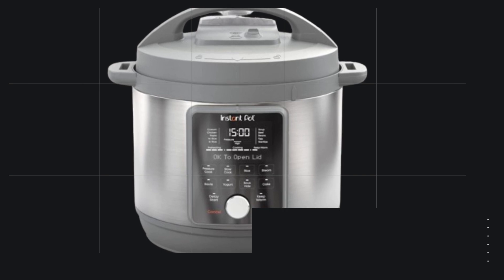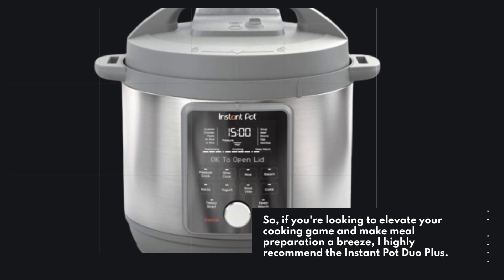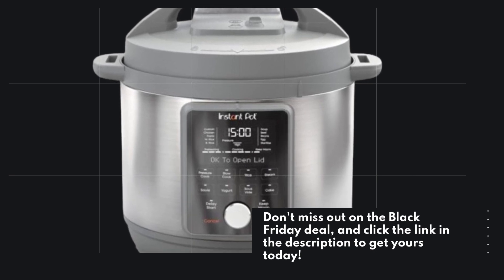So, if you're looking to elevate your cooking game and make meal preparation a breeze, I highly recommend the Instant Pot Duo Plus. Don't miss out on the Black Friday deal — click the link in the description to get yours today.